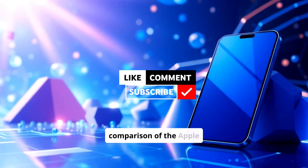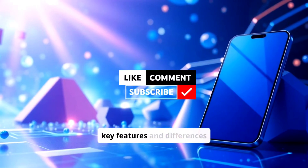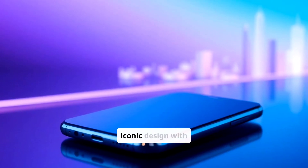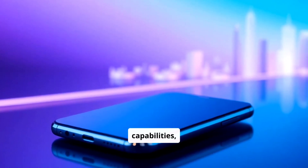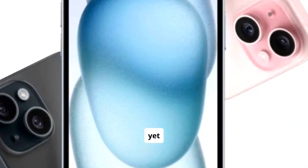Welcome to our quick comparison of the Apple iPhone 15 vs. 3 of its top competitors, highlighting key features and differences to help you decide. The Apple iPhone 15 enhances its iconic design with improved performance and camera capabilities, maintaining its status as a premium smartphone. It's powerful, yet user-friendly.